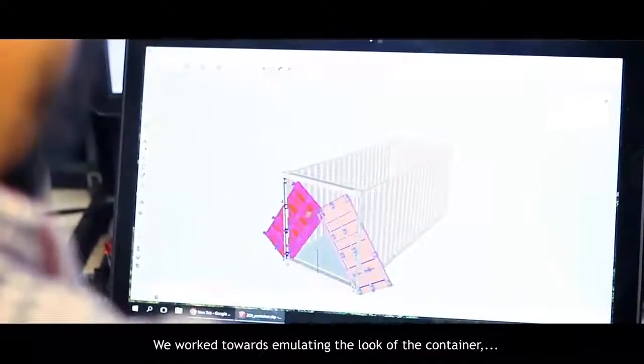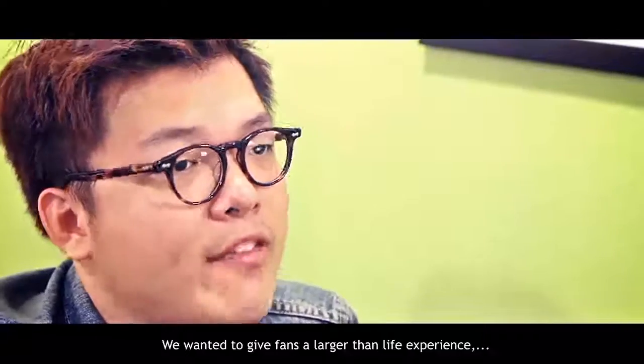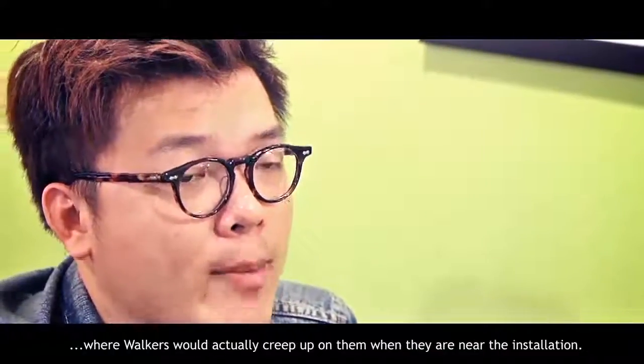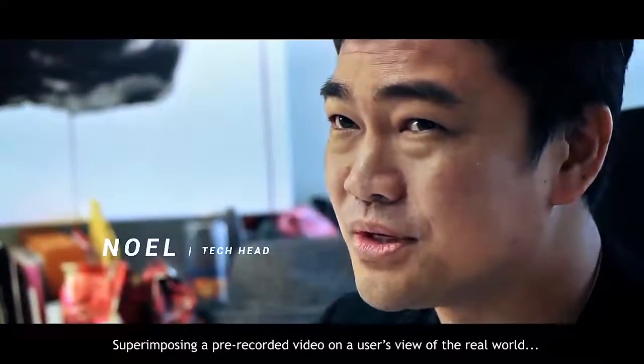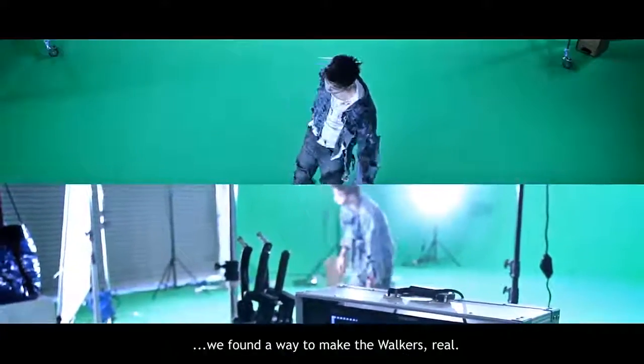We worked towards emulating the look of the container, right down to the rusty exterior and metal fixtures. We wanted to give fans a larger than life experience, where walkers would actually creep up on them when they are near the installation. Superimposing a pre-recorded video on a user's view of the real world, we found a way to make the walkers real.